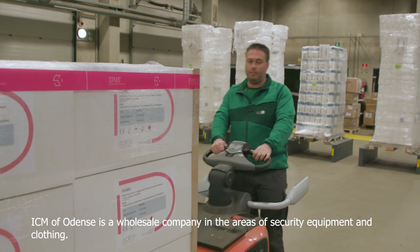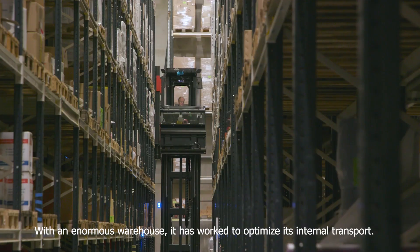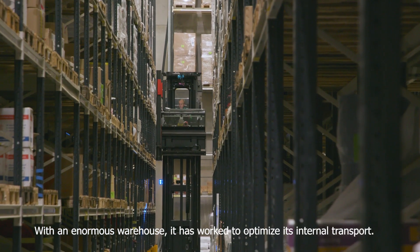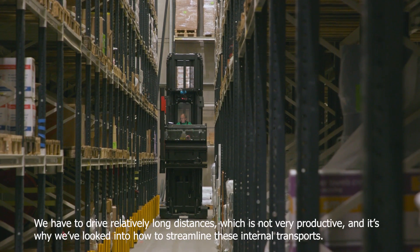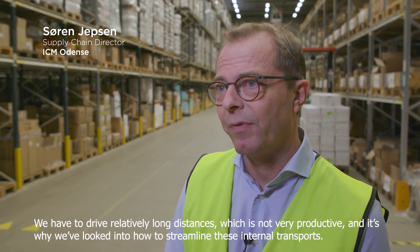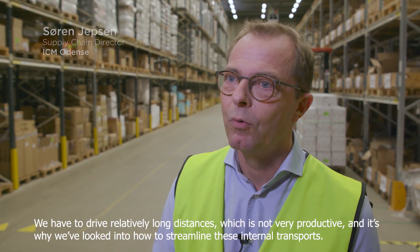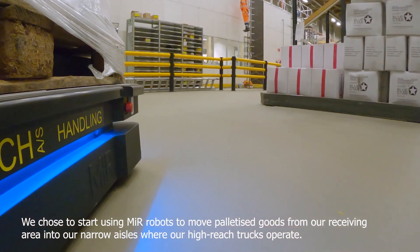ICM of UNSA is a wholesale company in the areas of security equipment and clothing. With an enormous warehouse, it has worked to optimize its internal transport. We have to drive relatively long distances, which is not very productive, and that's why we've looked into how to streamline these internal transports. We chose to start using MiR robots.